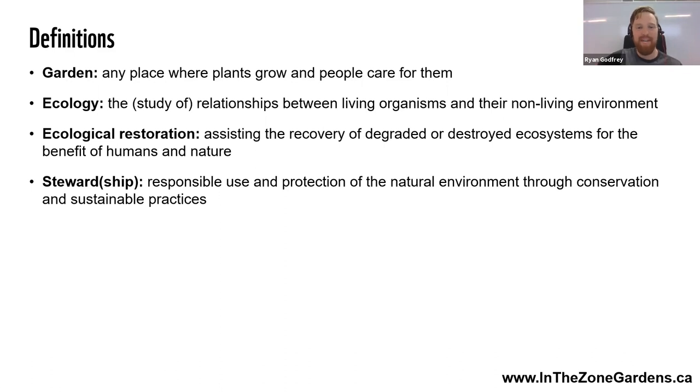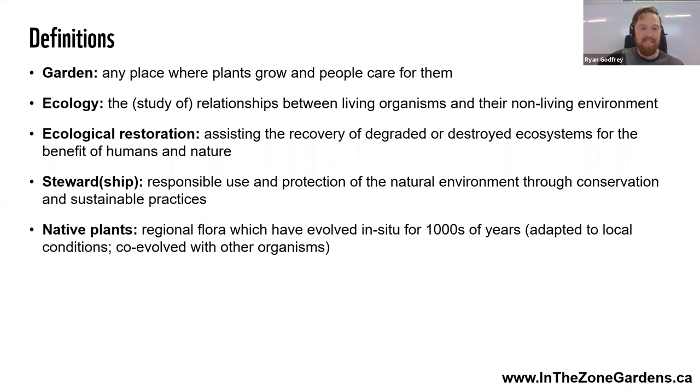Stewardship: the responsible use and protection of the natural environment through conservation and sustainable practices. Native plants — everybody asks what the heck they are. They are the regional flora that has evolved in your place for thousands of years, adapted to local conditions and co-evolved with all those other organisms. There really is no replacing that — no other substitution. You've got to get those native plants.